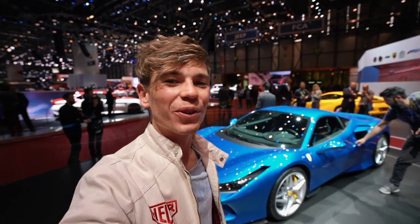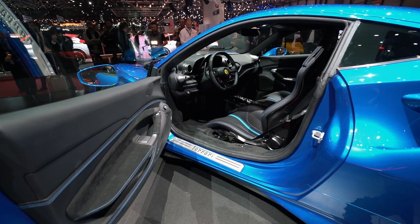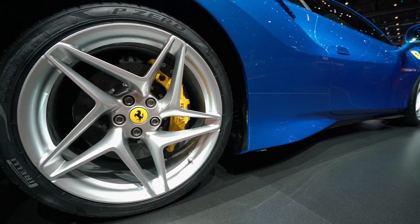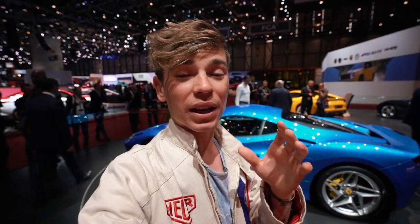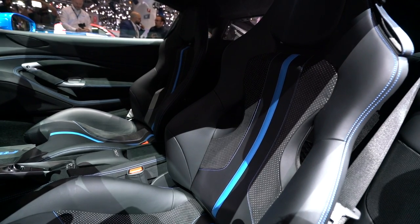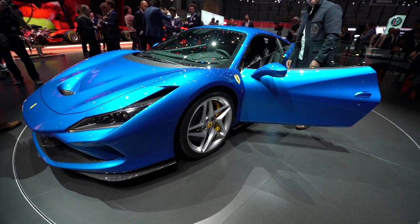For the last car in the supercar segment — it is, of course, the Ferrari F8 Tributo. This is a replacement, a completely new model to the 488 GTB, and it is basically a response to the 720S. Ferrari had to kind of step up there, and they have done just that. I think the car looks absolutely stunning. It has some incredible power figures. It is the quickest mid-engine V8 Ferrari they have ever made. It's got well over 700 horsepower, and basically rivals the 720S.